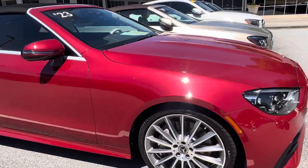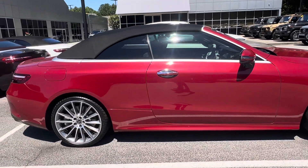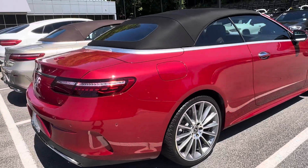Definitely maintained very well. It looks like a brand new car. Being that it is a '23, it should. Wheels are in good shape.